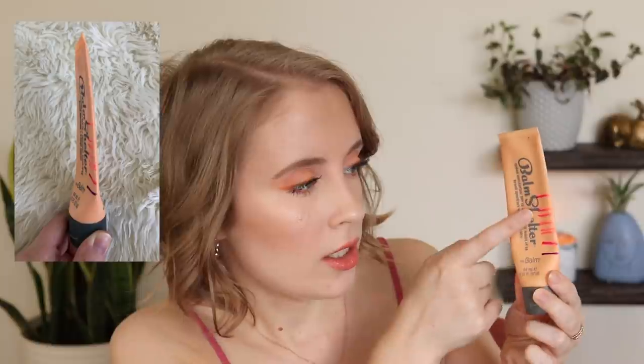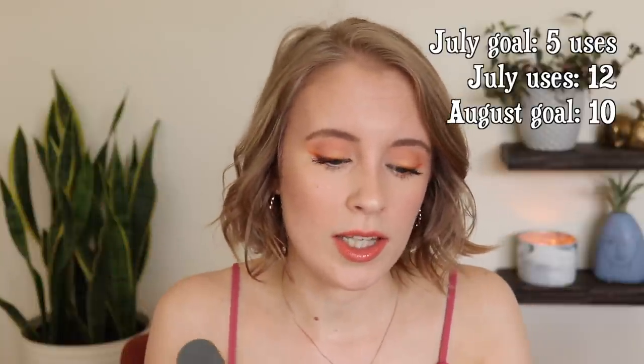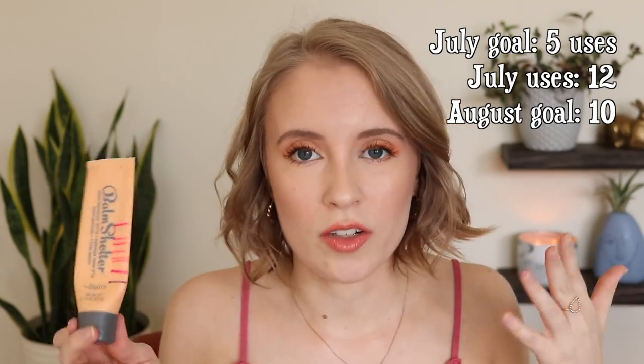First thing — this has actually been in this project since the very beginning of this year. It's the Balm Shelter Tinted Moisturizer from The Balm. I really have just been making steady progress on this every single month. You can see I have a lot of lines here, so we're getting down there. I still feel like it'll be a few more months before this is finished, but I really want to challenge myself this month to use it at least 10 times. Last month my goal was to use it five times and I actually used it 12 times, so I know I can do that. This is kind of a go-to summer product for me because it's so lightweight and I feel like my skin can breathe.